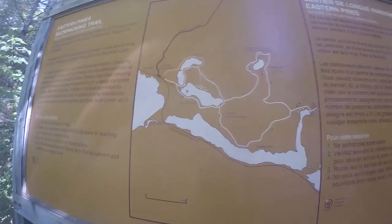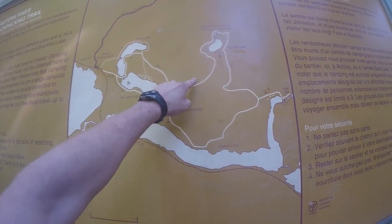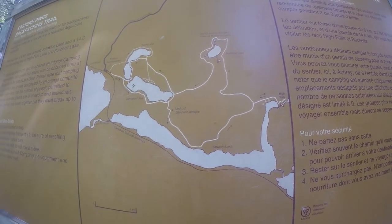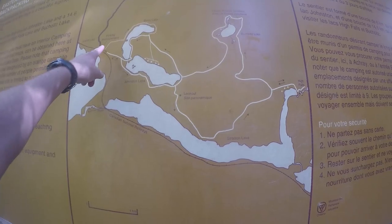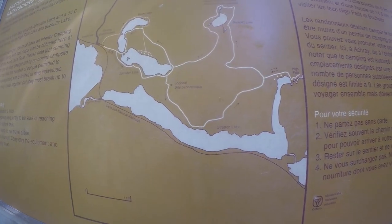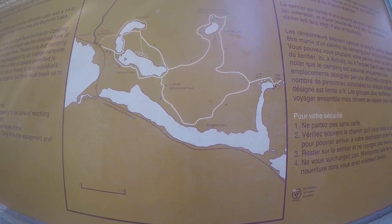I'm almost back at the car now. If I were to do this again, I won't even bother doing this side — it was buggy, very tough going and the terrain. It was well marked but just bushy — it sucked back there. Going from here to the high falls and back, that's beautiful. I'd do that if I were to come back. Maybe I should have done high falls as well, but I'm already tired — I'm at 17K.